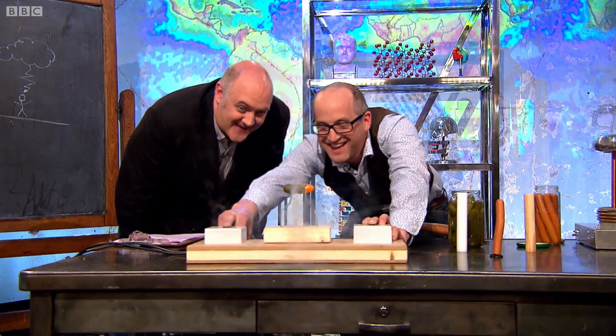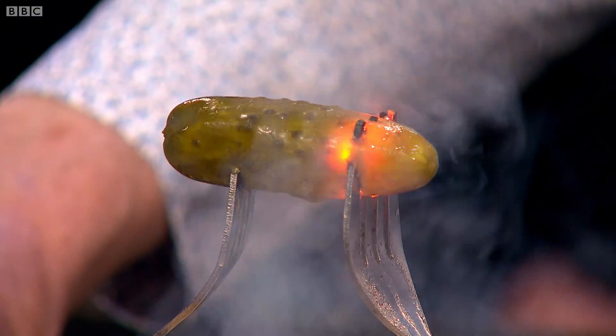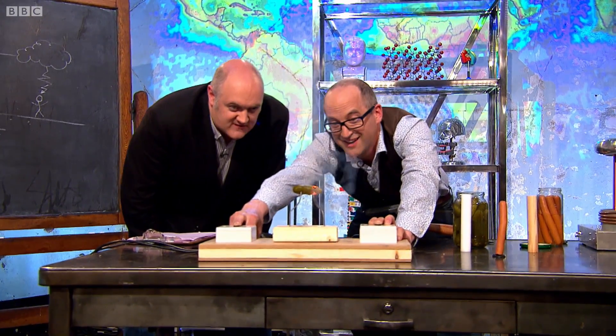There we go. And then it's so hot you're actually getting light coming off it, and that light is a particular orange-yellow which you might recognize. That's street light — that's sodium light. And it's exactly the same way, and that is sodium from the salt in the gherkin.